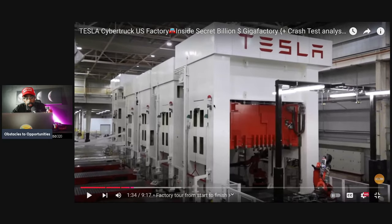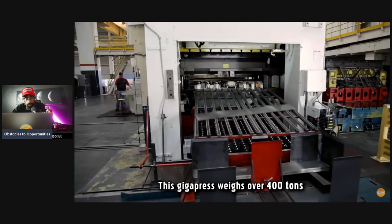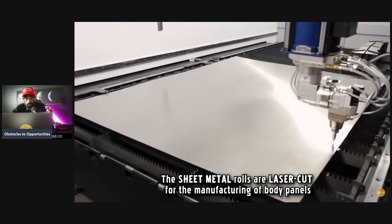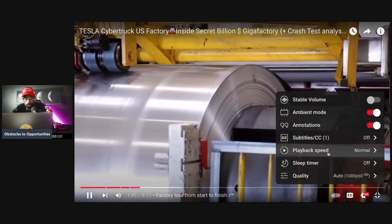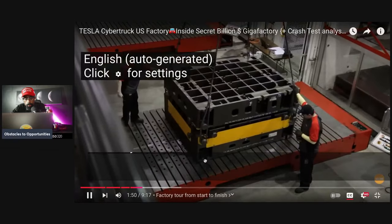The production process of Tesla cars starts here. The Giga Press weighs over 400 tons. Sheet metal rolls are laser cut for the manufacturing of body panels.